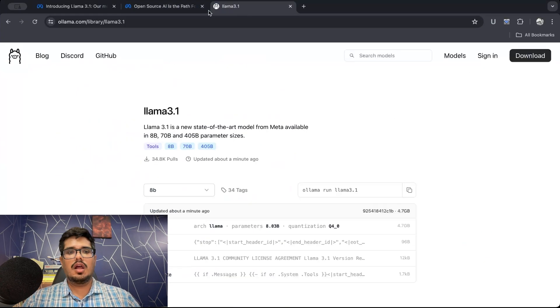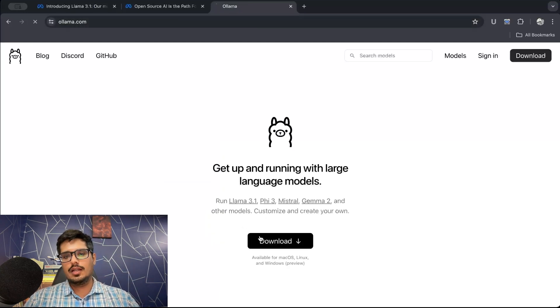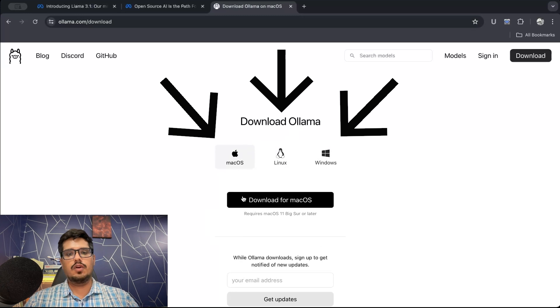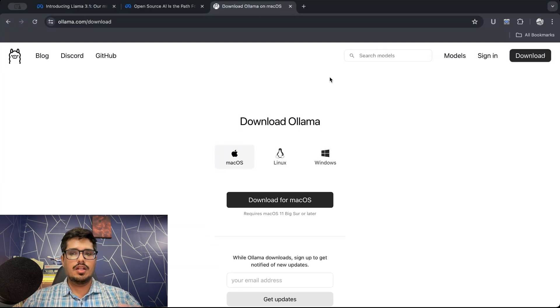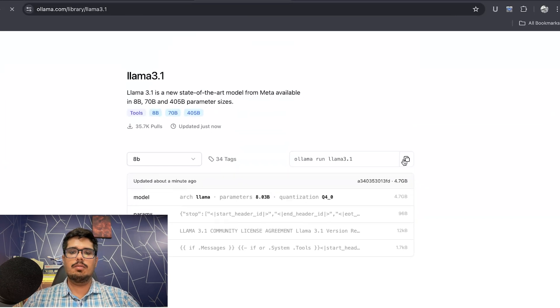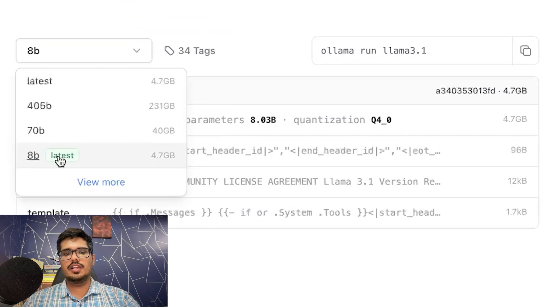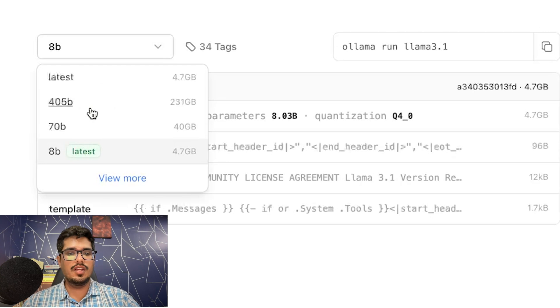I'm going to show you how to run LLAMA 3.1 locally — it's ready right now. Go to ollama.com. This is the framework you'll use to run the model. Download it and choose your operating system. Once downloaded and installed, go to the models section and you'll find LLAMA 3.1 ready to use. Click on LLAMA 3.1 and you'll see a command that says 'ollama run llama3.1'. There are multiple variants: the 8 billion, 70 billion, and 405 billion parameter models.